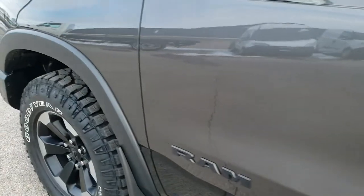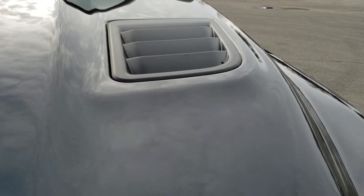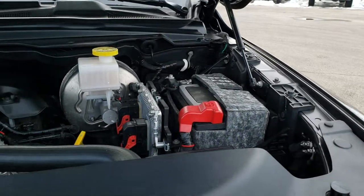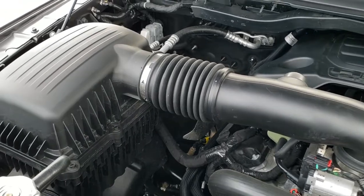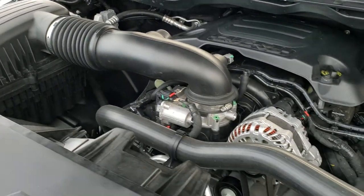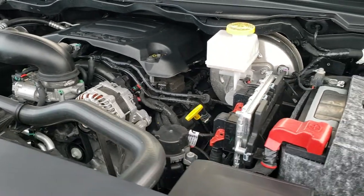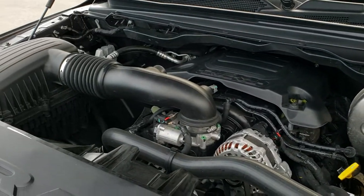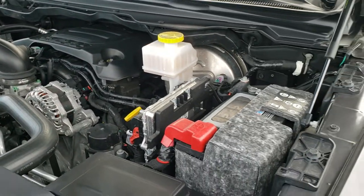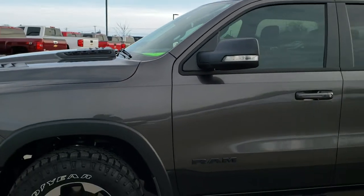I'd personally like to thank you for checking out the video today. Hopefully from this HD video you'll have been able to tell just how clean this truck is all the way around, inside and out. Under the hood, we have the 5.7 liter V8 Hemi motor. The engine bay is very clean and runs very smooth. This one does not have the e-torque — if it did, you'd see a big electric box right there. This truck has been fully safety inspected, has a fresh oil and filter change, all fluids have been checked and topped off, and has been gone through mechanically 100% — it's 100% ready to go.